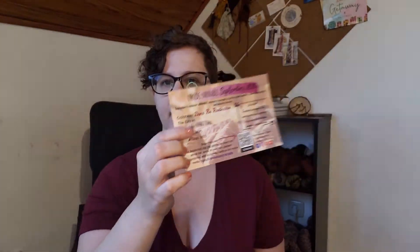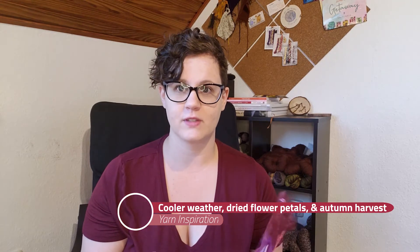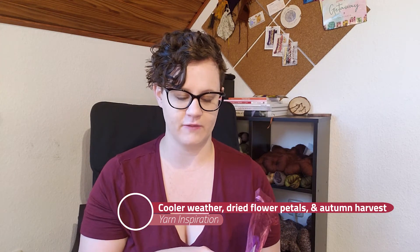One thing I highly enjoy is every month you get a postcard with information about the yarn. Usually there's a sock tube showing how it looks knit up, and then it has all the extra information as well. So this month it says our colorway is inspired by cooler weather, dried flower petals, and autumn harvest — which is exactly where my brain is at. And then it has all the information about the extras, a little quote, and where you can find Cheryl online.